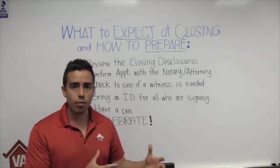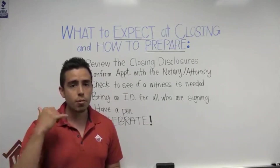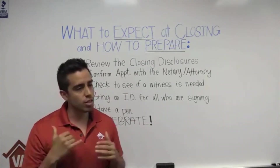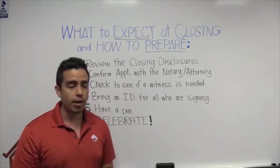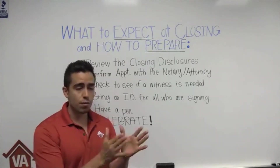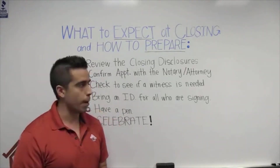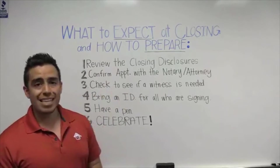Make sure you review the closing disclosures yourself with whoever is also signing with you. Talk it over with the loan officer — give Maurice a call and say, 'Hey, can you help me go over this?' Once you feel good about it, you set the closing date. Again, you have to wait three days, so the soonest you can close is three days after receiving them.